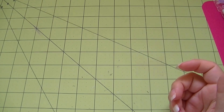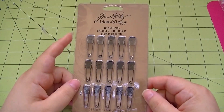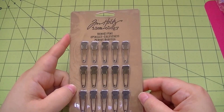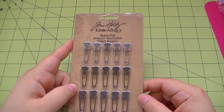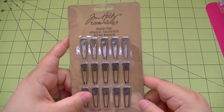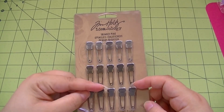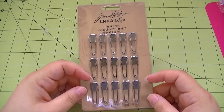I got the Ideology trinket pins. They have words like trinkets, memoirs, thoughts, secrets, fragile, memento, elements, ideas, treasure, vintage, keepsake, tidbits, findings, and snippets. They also have numbers on them, so if a number had particular significance for you that would work as well. Those were all 40% off plus an additional 10%.